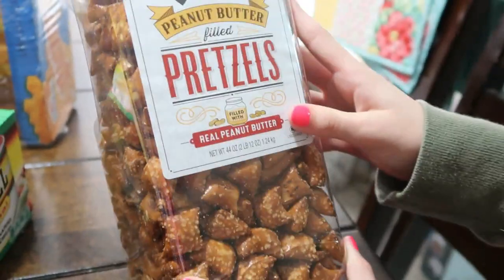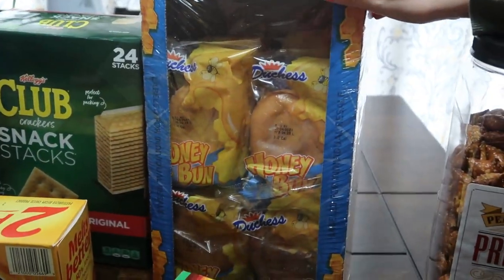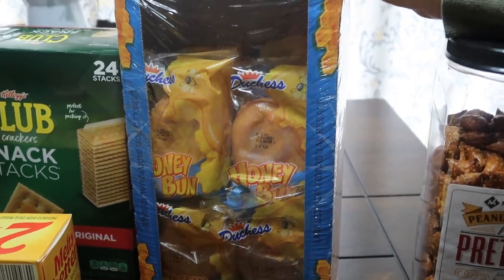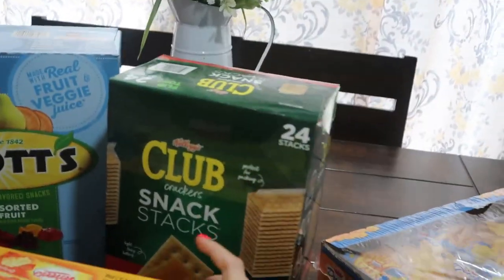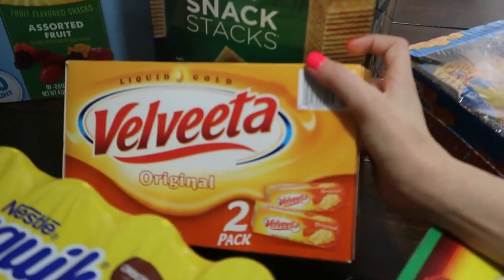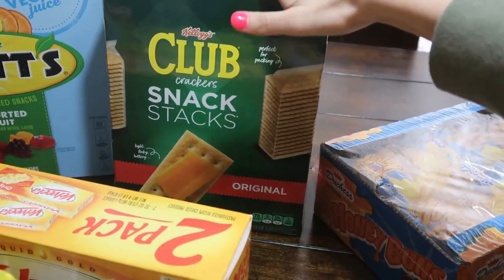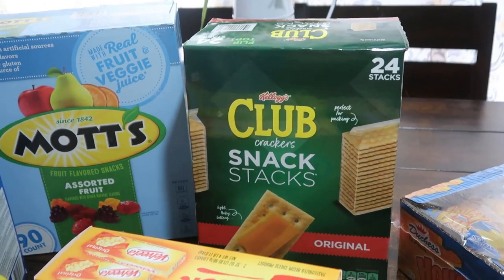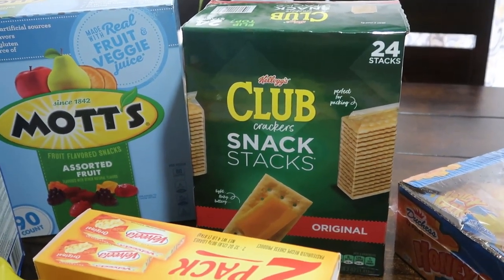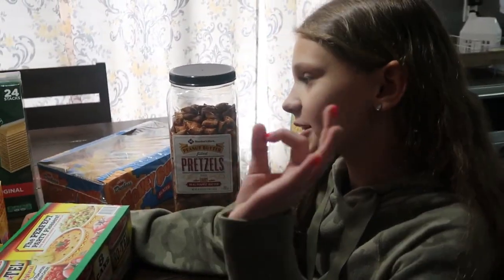These are peanut butter filled pretzels — my husband's gonna take those in his truck. Then these are some honey buns made by the Duchess brand, about 12 in there. We have some Velveeta — just the liquid gold blocks, two of them. And last we have some Club Snack Stacks — little separate packages, 24 of those. They're good with cheese or tuna fish.